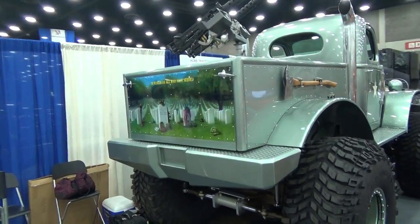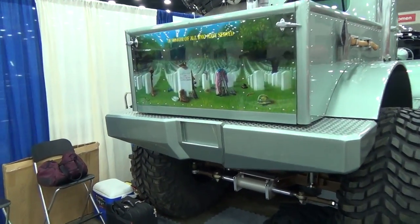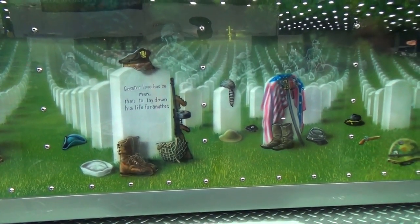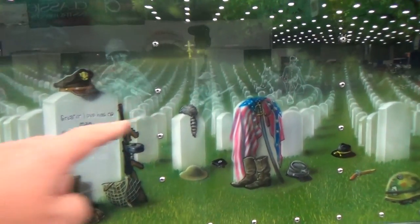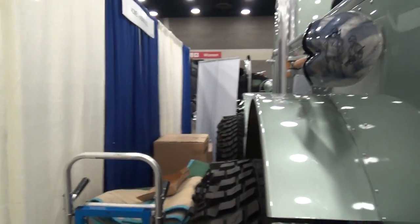You gotta like the machine guns in the back too, right? This thing's ready to go. Look at that — that's like all the wars: Civil War, World War I, World War II, Vietnam. They ghosted the soldiers in the back — that's very cool.